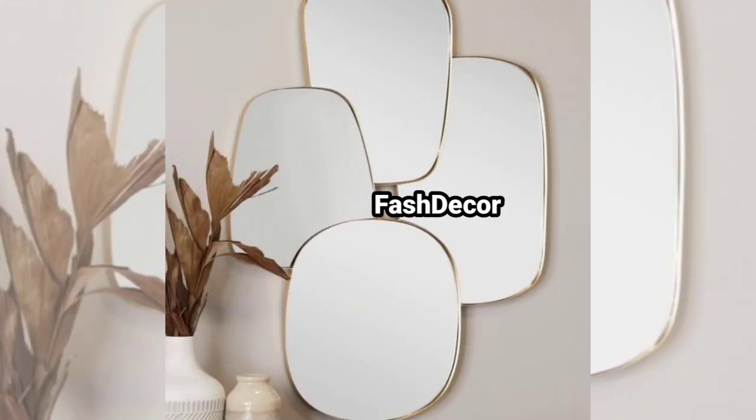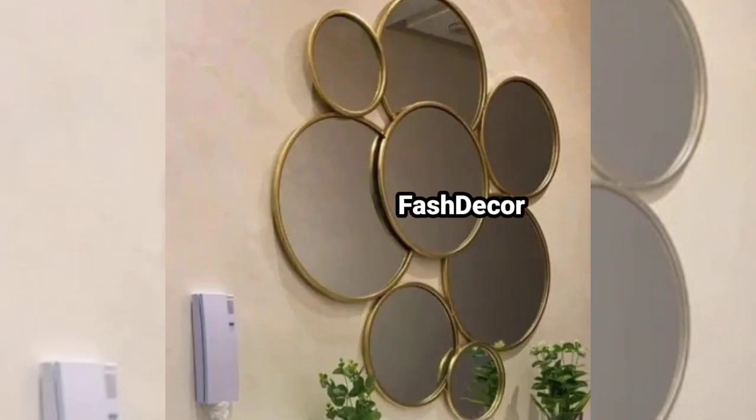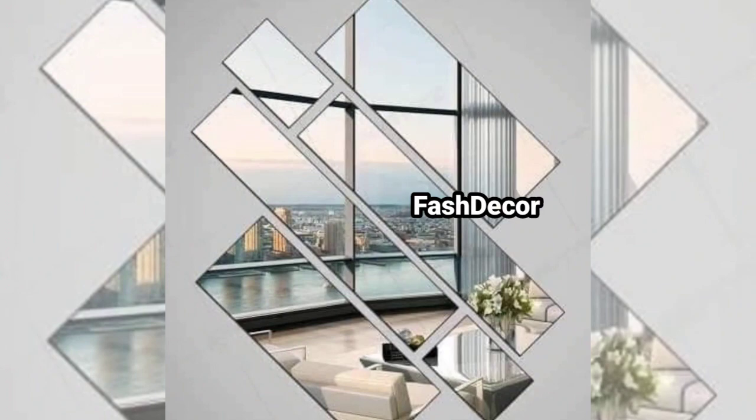And finally, for those who love a glamorous look, we have glam mirrors. These ornate mirrors with intricate detailing and luxurious frames add a wow factor to any room.